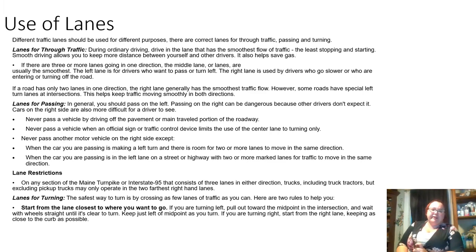Use of lanes. Different traffic lanes should be used for different purposes — there are correct lanes for through traffic, passing, and turning. During ordinary driving, drive in the lane with the smoothest flow of traffic and the least stopping and starting. Smooth driving lets you keep more distance between yourself and other drivers, and also helps save on gas. If there are three or more lanes going in one direction, the middle lane is usually the smoothest. The left lane is for drivers who want to pass or turn left; the right lane is for drivers who go slower or who are entering or turning off the road. If a road has only two lanes in one direction, the right lane generally has the smoothest traffic flow.